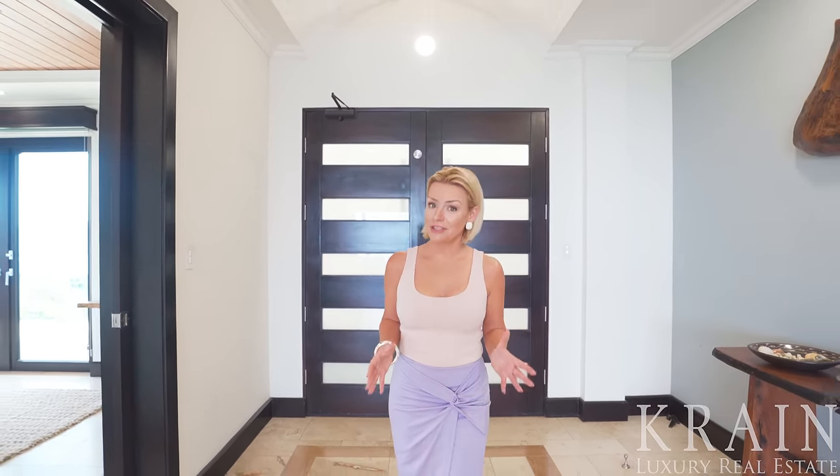Sarah Breitlander here, co-owner of Crane Luxury Real Estate, coming to you from the sunny shores of Costa Rica. Today I'd like to take you on a video tour of one of my latest luxury listings located in Playa Flamingo, Guanacaste.